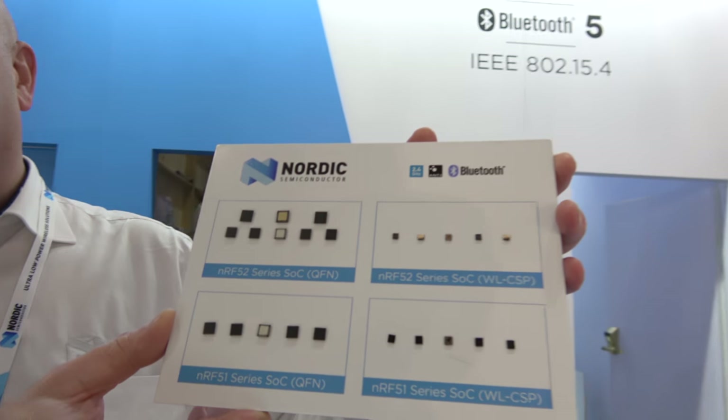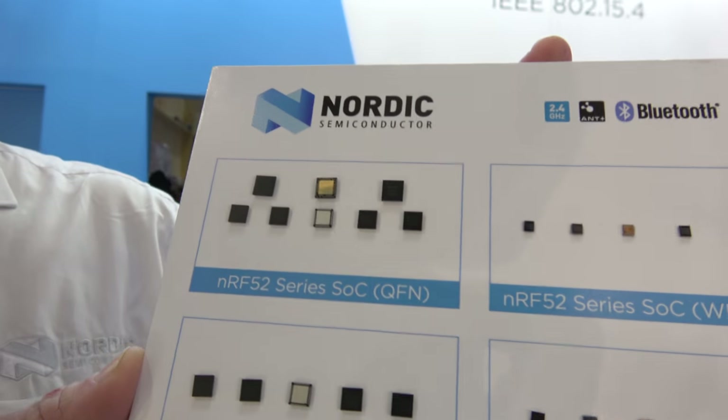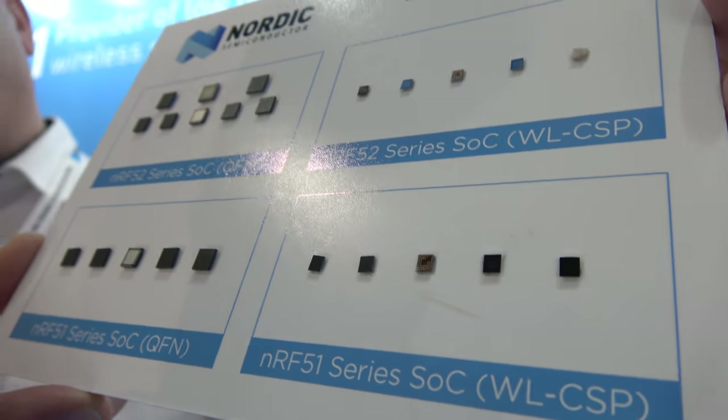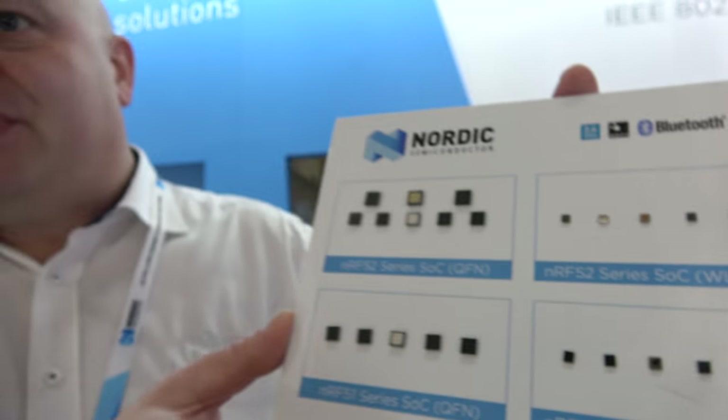We're at Nordic Semiconductor. My name is Paul Kostnes, I'm a technical marketing manager with Nordic. We do wireless SoCs — system-on-chips where we integrate our radio together with an ARM core and all the peripherals you need to build a complete application.